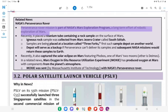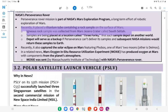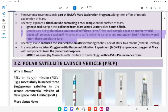Recently, the Perseverance rover placed a titanium tube containing a rock sample on the surface of Mars. The igneous rock sample was collected from Mars' Jezero crater, called South Séítah. The samples are being placed at a location called Three Forks — the First Sample Depot on another world. The depot will serve as a backup if Perseverance can't deliver its samples, and subsequent NASA missions would return these samples to Earth.